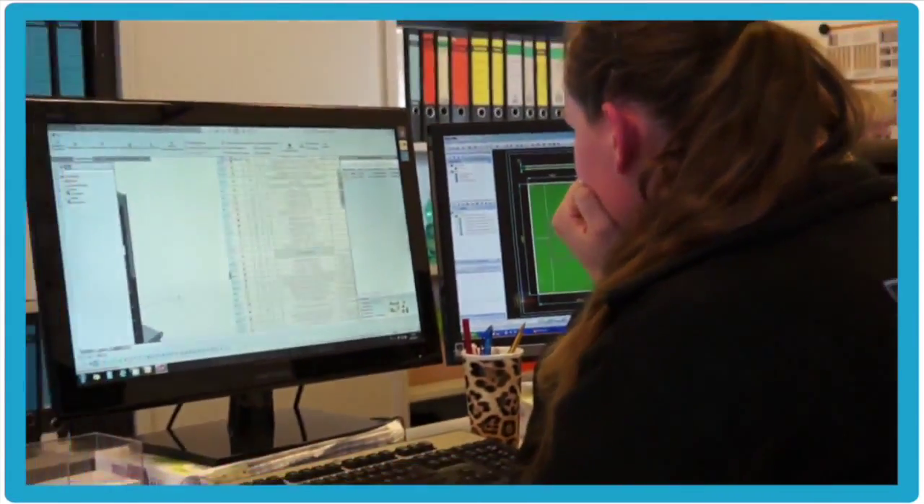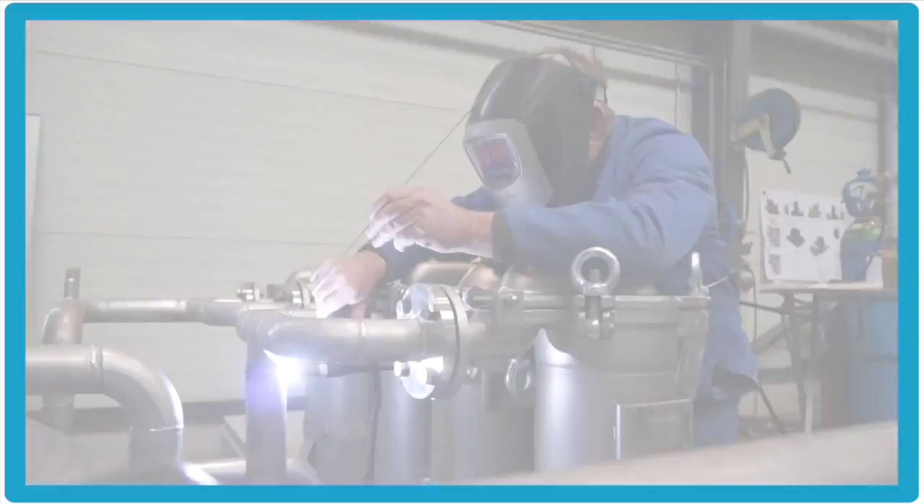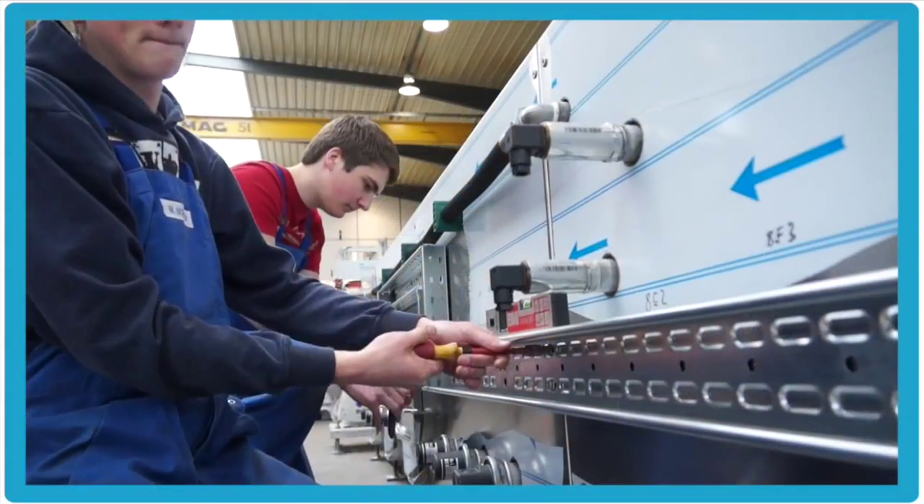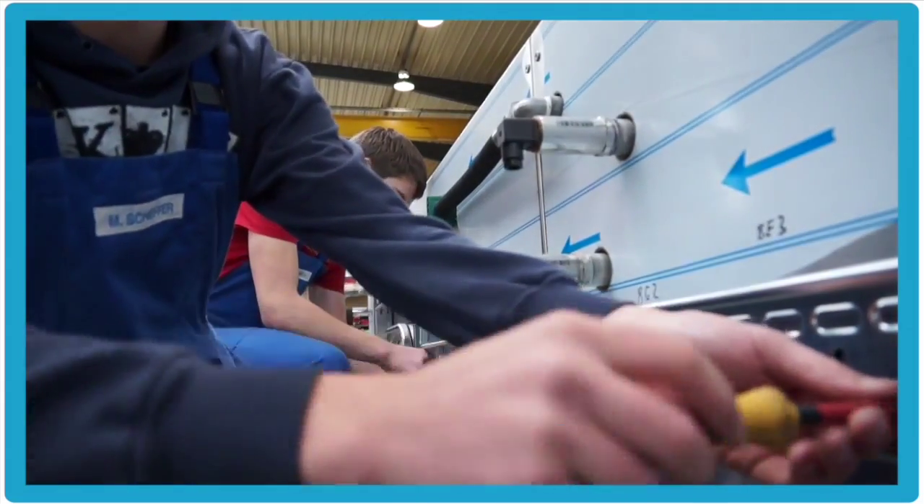Our modern development department creates individual solutions. We produce at our location in Amsbjörn. Thanks to our skilled workers' special knowledge in cleaning technology, the systems are manufactured very precisely and functionally.